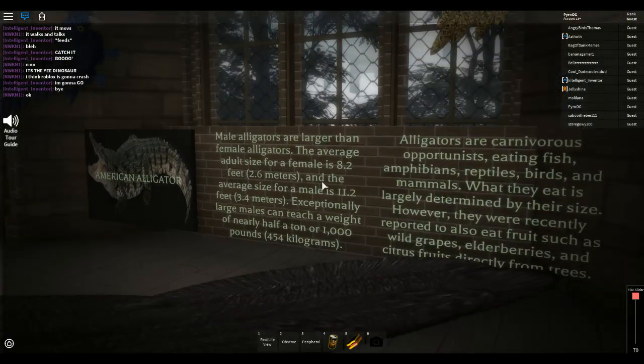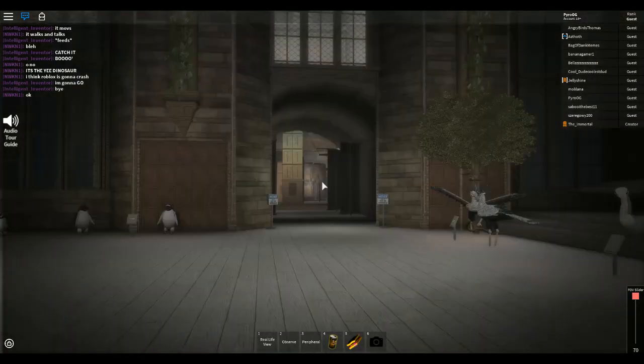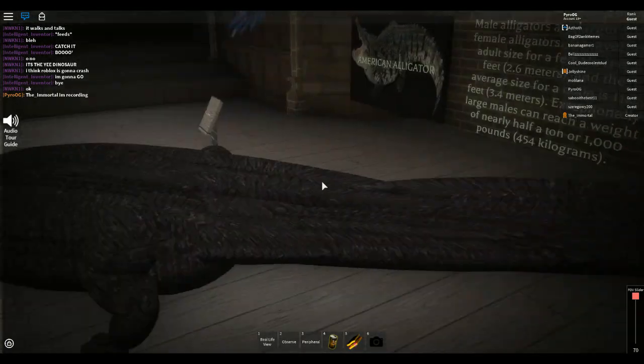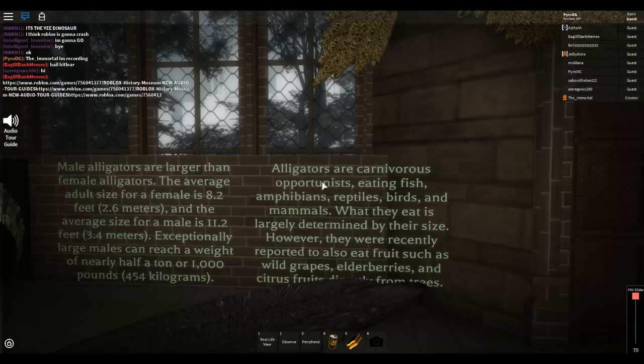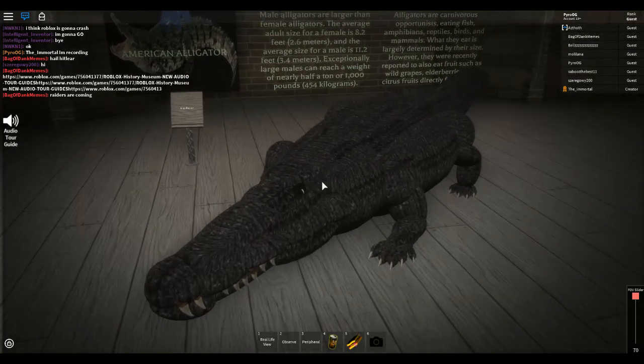American alligator. Male alligators are larger than the female alligators. The average adult size for a female is 8.1 feet, 2.6 meters, and the average size for a male is 11.2 feet, 3.4 meters. Exceptionally large males can reach a weight of nearly half a ton, or a thousand pounds. Alligators are carnivorous opportunists eating fish, amphibians, reptiles, birds, and mammals. This is a crazy build design of an alligator.